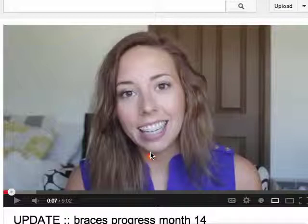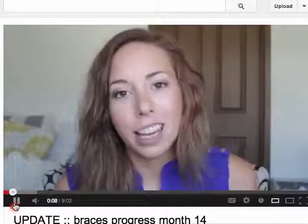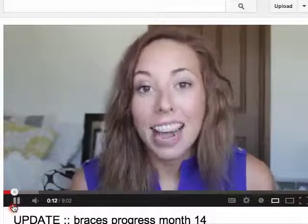The thing that always interests me about this kind of stuff is there's also a slant to her bite. If you kind of watch her as she's talking, you can see how there's such a difference between the left and the right side of the face.